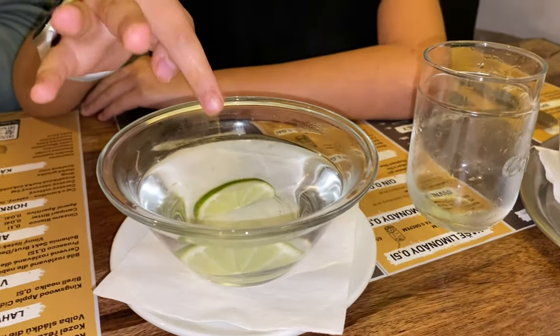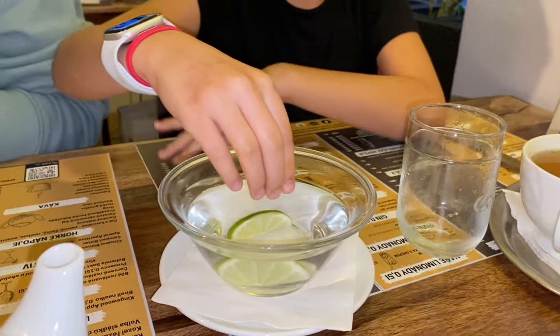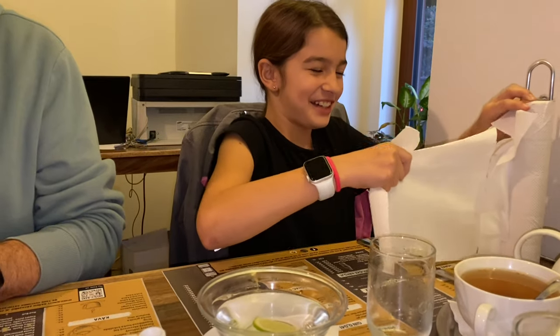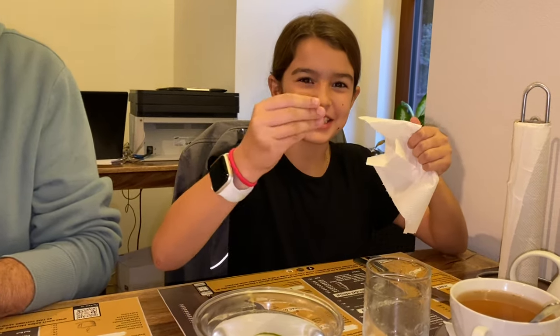Our waiter just brought us these little bowls full of hot water and lime. We're going to try it — it's for after we're done eating our chicken wings. Let's wash our hands and then dry them. It's boiling hot water — it burns the fingers! Well, it feels nice because now my hands are clean and not sticky.